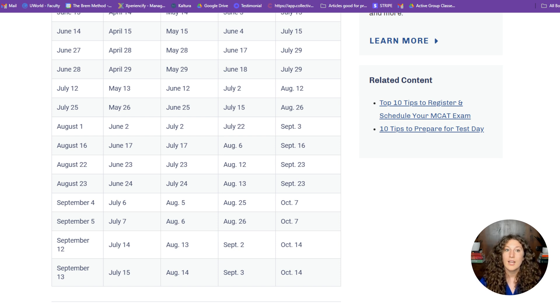All the other dates prior to July 12th are currently open for registration, so you can feel free to register for those at any time.